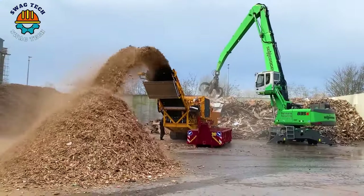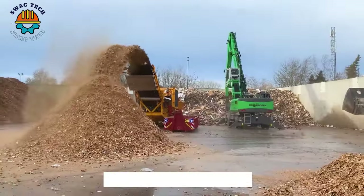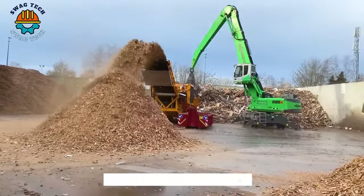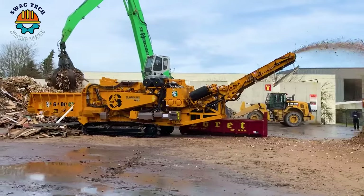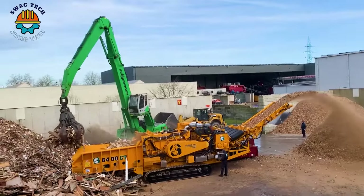The CBI 6400CT Horizontal Grinder boasts an incredible 1050 horsepower engine, capable of processing over 200 tons of material per hour. It plays an important role in land clearance and recycling effective waste.